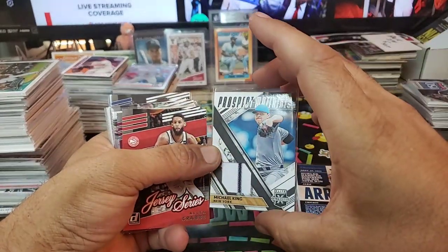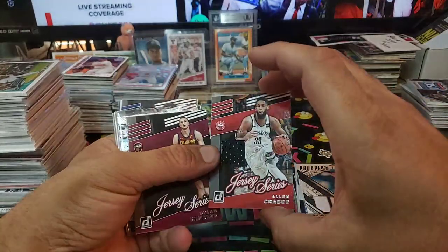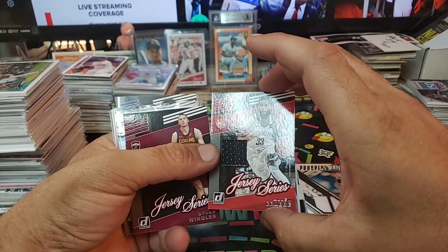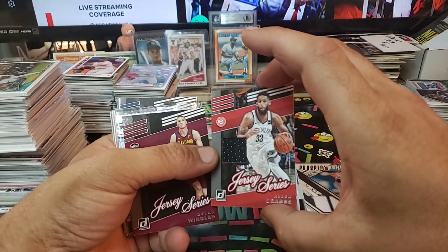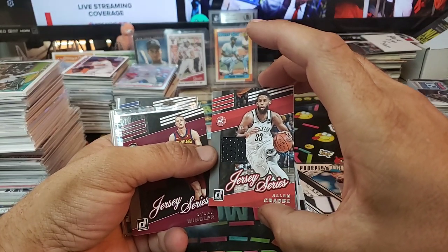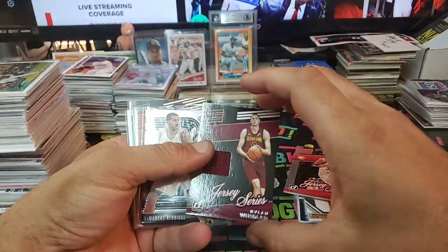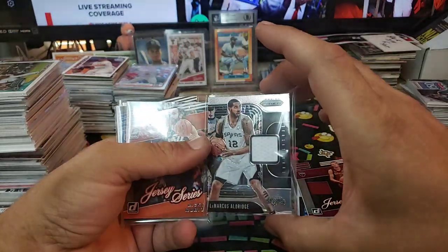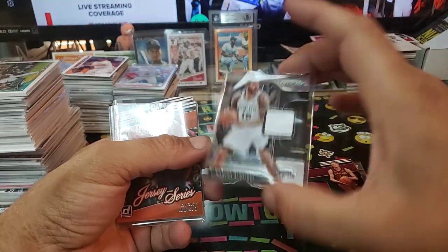Michael King, Pinstripe Yankees. We got Alan Crabbe — Atlanta Hawks, Brooklyn Nets, all that good stuff. Nice little card there. Dylan Wendler again. We got LaMarcus Aldridge Prism — very nice, 2019-20 Panini.